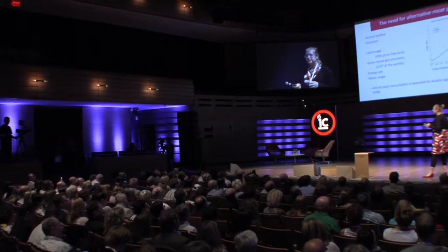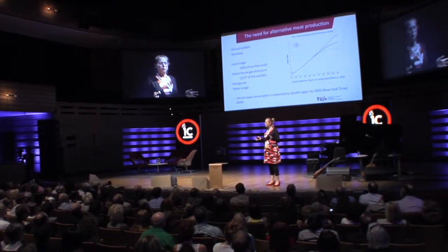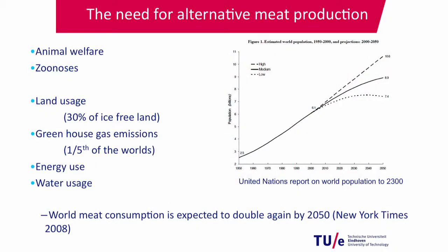You have the waste of a whole animal when you only need a few small parts, but there are other reasons to seek alternatives to regular farm meat. One is animal welfare — that's obvious. Another is zoonosis: transmittable diseases between animals and humans, like mad cow disease or avian flu. You could prevent that by culturing meat in a lab instead of regular farming.